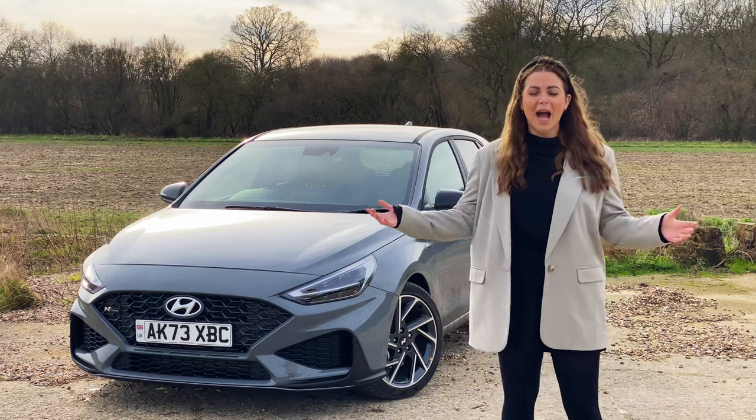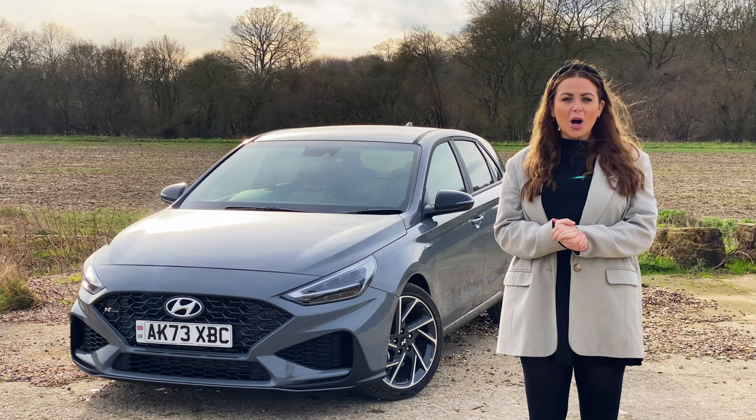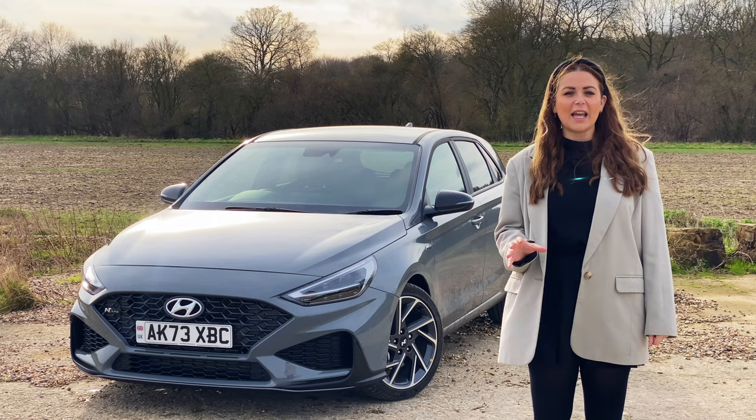The humble hatchback, once the most popular car shape on our UK roads. And whilst they still are everywhere, nowadays lots of new car buyers are opting for SUVs over hatchbacks. But why is that? Hatchbacks are so versatile. They look sporty, they have a great driving engagement, and they still have plenty of space that you can get in an SUV.